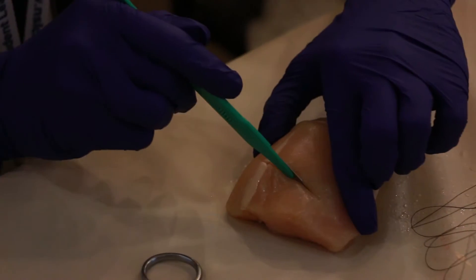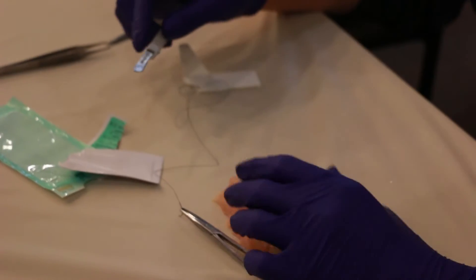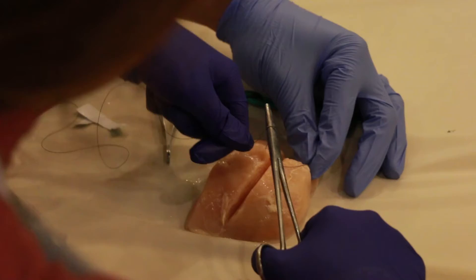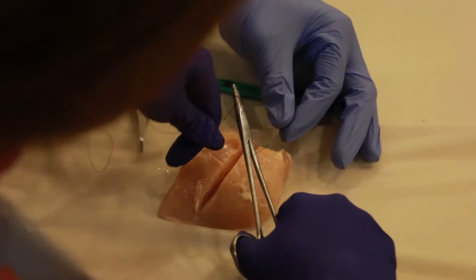We made an incision on a chicken breast and learned how to tie the proper square knot. It's tough to manipulate all the little wires and strings and stuff and try to tie the knots with the surgical tools. It takes a while to get used to.